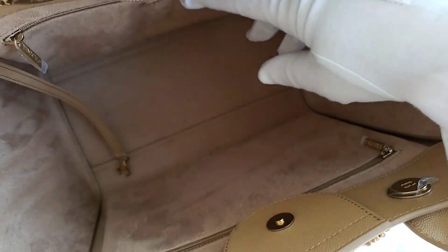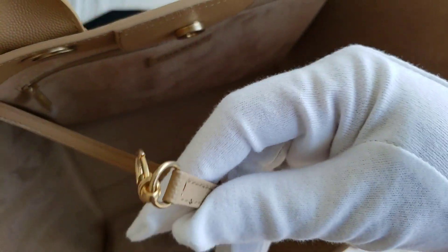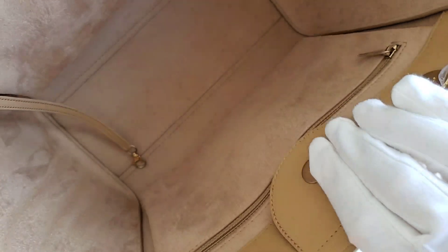They do have two front and back zipper pockets, and they also have a chain here for your keys if you decide to use it. Let me show you the inside of this bag.